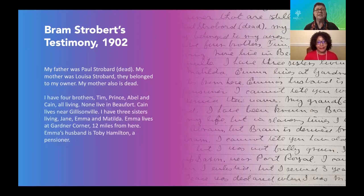He says: 'I have four brothers — Tim, Prince, Abel, and Cain — all living. None live in Beaufort. Cain lives near Gillisonville. I have three sisters living: Jane, Emma, and Matilda. Emma lives at Gardner's Corner, 12 miles from here. Emma's husband is Toby Hamilton, a pensioner.' That statement tells us Toby Hamilton also served in the USCT and received a pension. If you order Toby Hamilton's pension file, you may learn much more about Emma, and Bram may have even testified in Toby's pension file.